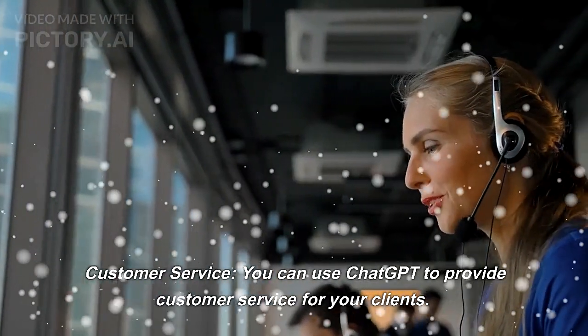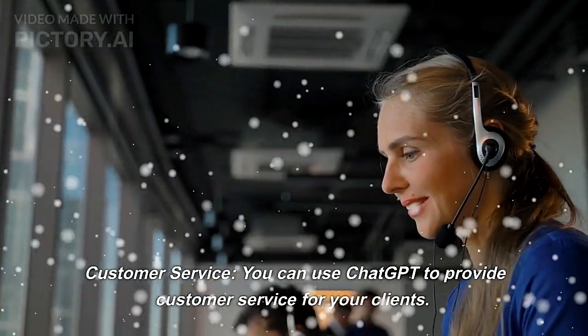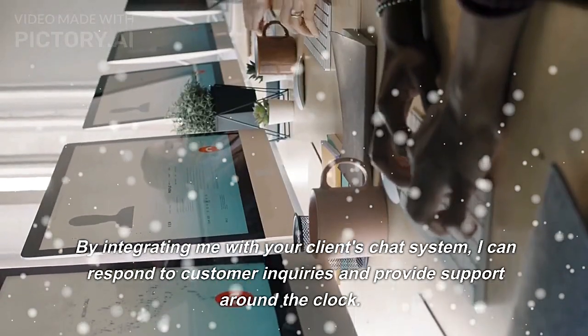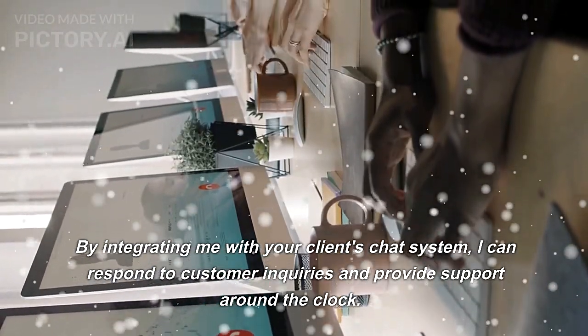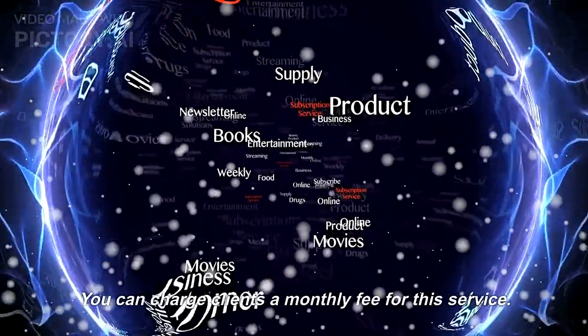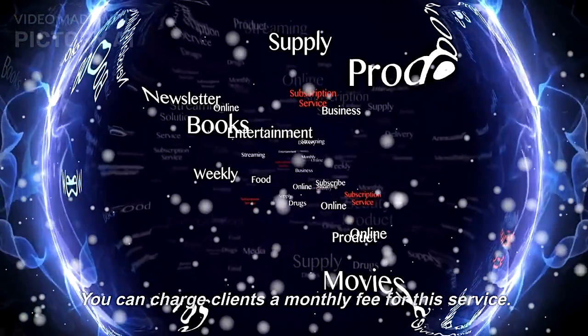Customer service: you can use ChatGPT to provide customer service for your clients. By integrating it with your client's chat system, it can respond to customer inquiries and provide support around the clock. You can charge clients a monthly fee for this service.